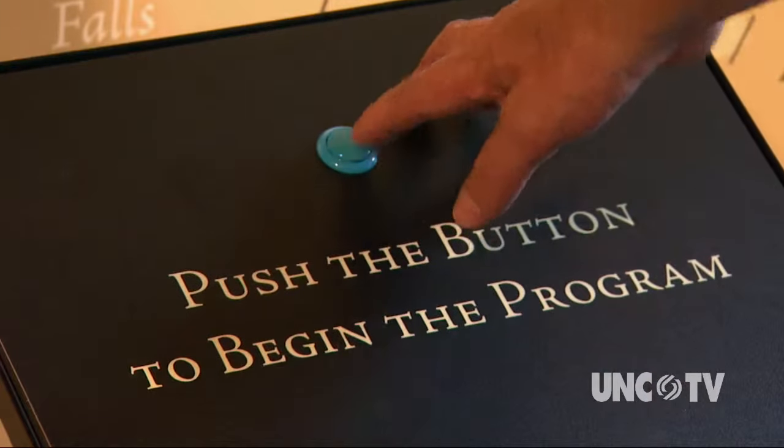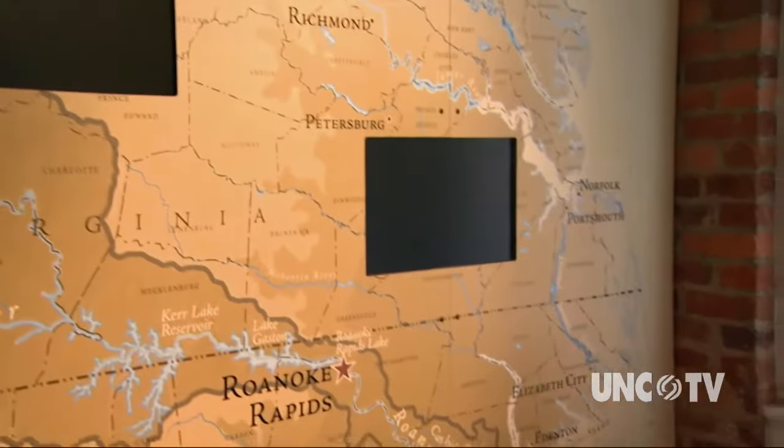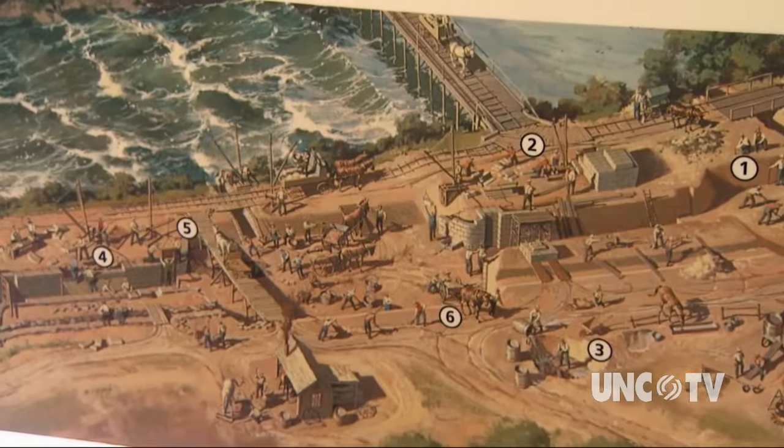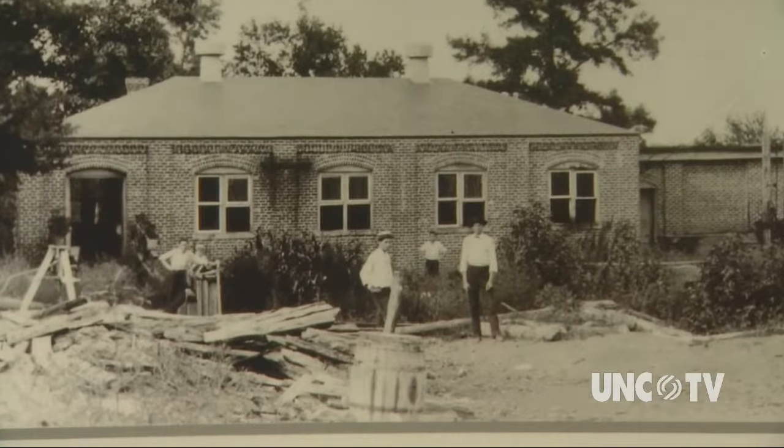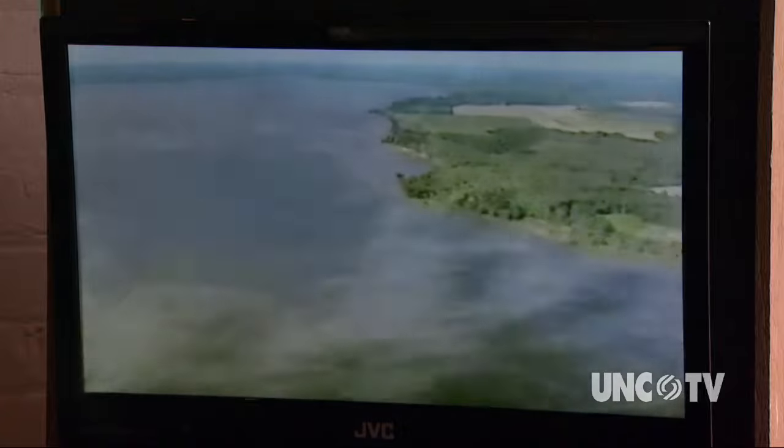The museum uses a variety of interactive and traditional exhibits to tell the story of the Roanoke River Valley, the construction of the canal, and its transformation into a source of hydroelectric power. There are also exhibits about the Roanoke River itself and its fishery — American shad and striped bass leave the Atlantic Ocean and swim across Albemarle Sound.